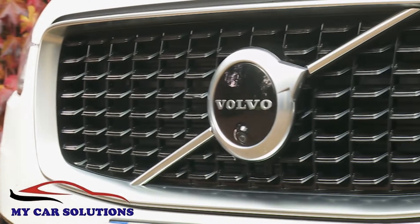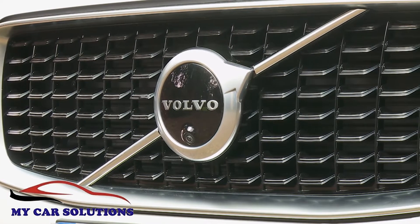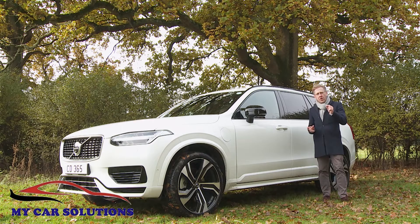Company founders Assar Gabrielsson and Gustav Larsson would have liked this car. More importantly, though, if you're shopping in this segment, we think you will too.